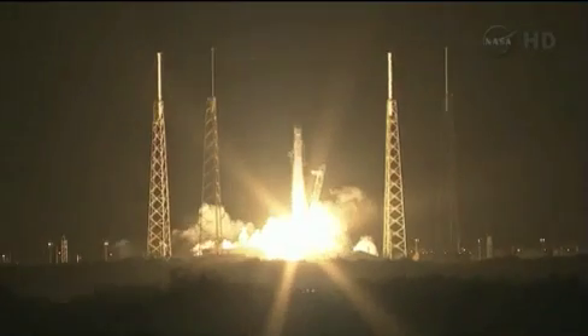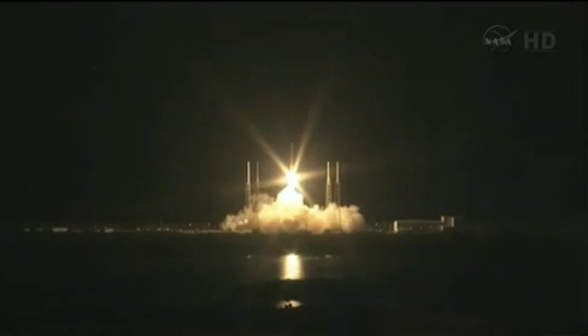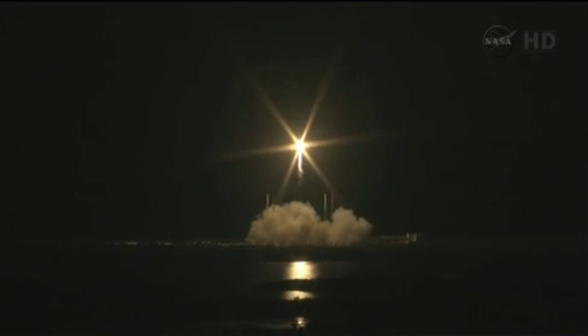And liftoff. Liftoff of the SpaceX Falcon 9 rocket, launching Dragon to the International Space Station and returning cargo resupply missions to U.S. soil.